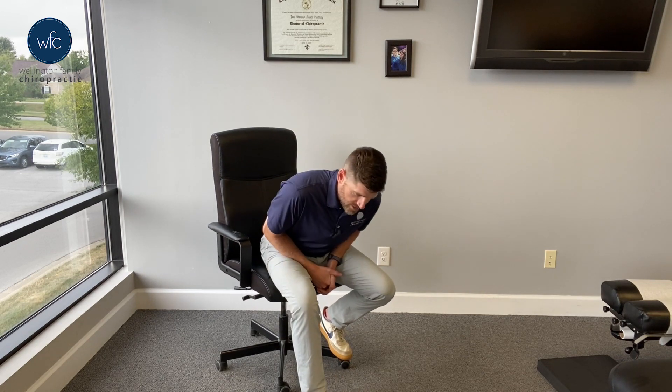A lot of my patients come in, and they were just sitting on the couch, threw themselves forward trying to stand up, and their low back went out. Now they're dealing with low back pain and their day or weekend has changed. We want to talk about the proper way to do this, because you can actually prevent an acute flare-up of your low back pain, especially if you've had low back pain before.